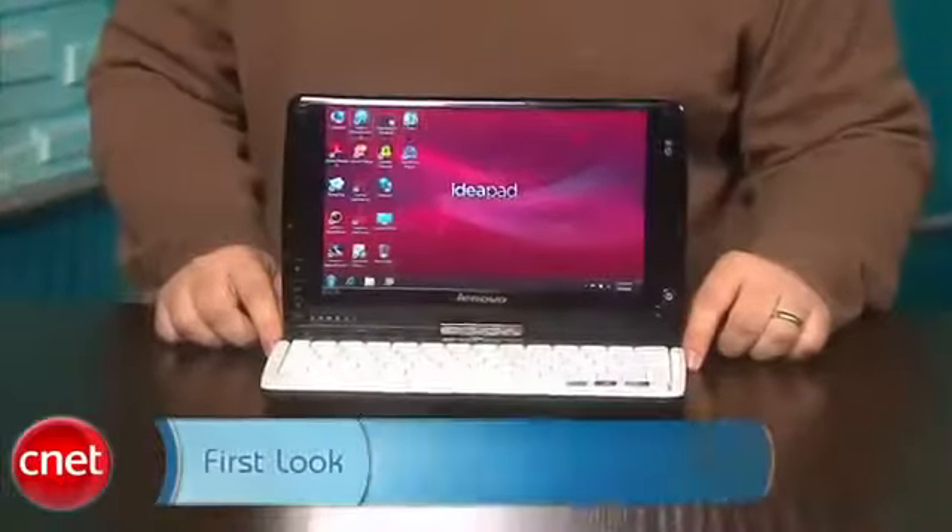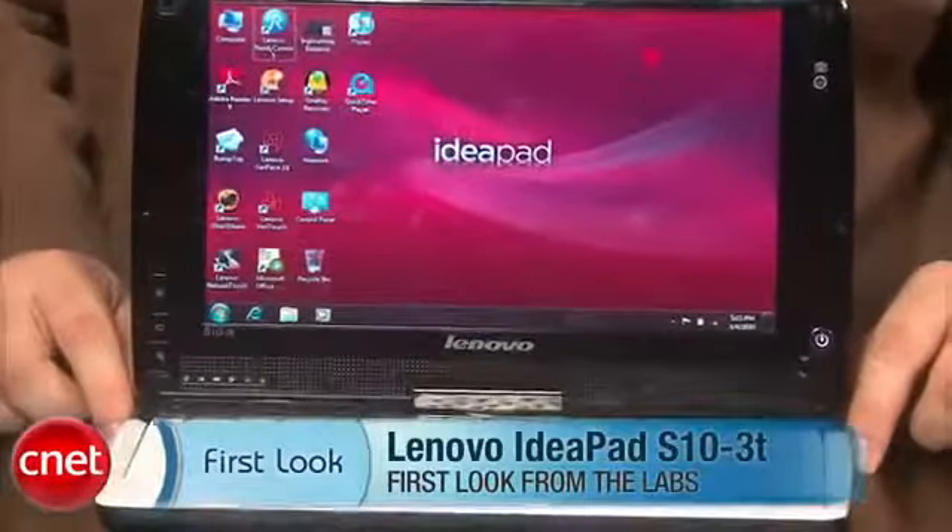It's a great concept, but we feel like we'd love to see the next iteration of it. This is the Lenovo IdeaPad S10 3T. I'm Scott Stein with CNET.